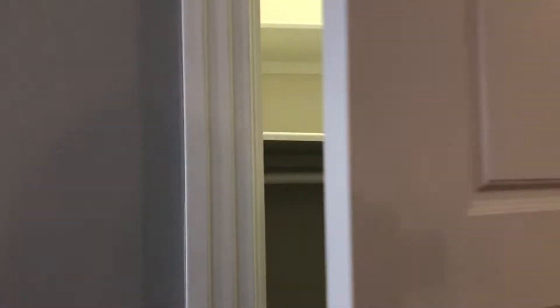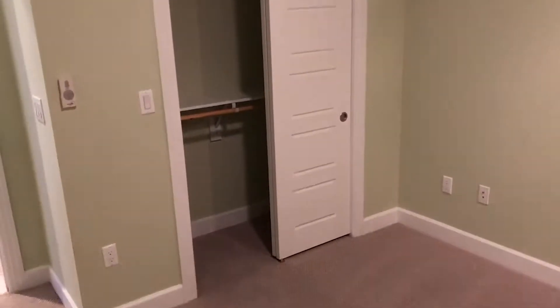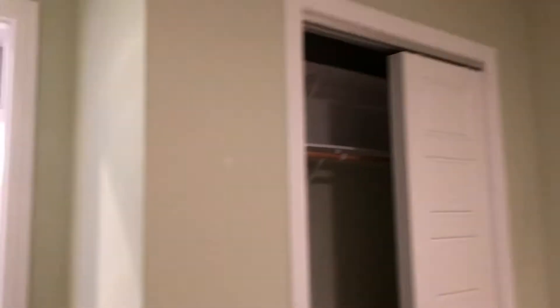As you start down the hallway, the secondary bedroom is on the right-hand side. There's plenty of room for a king-size bed, or ample space to make it an office. This unit is 1,453 square feet, two-bedroom, two-bath.